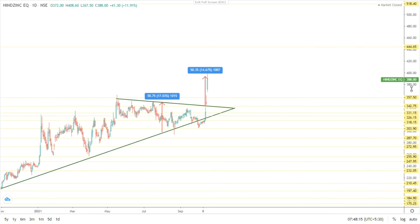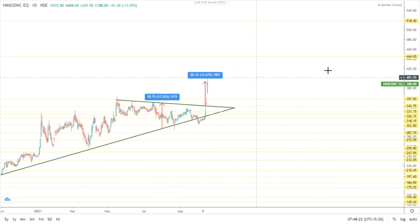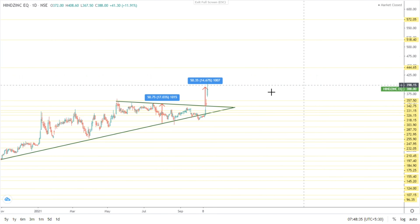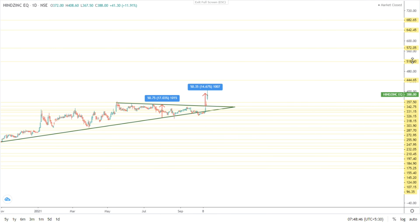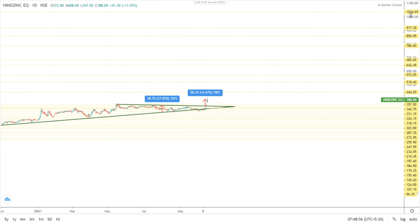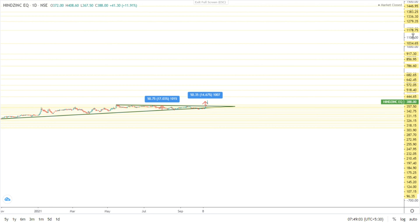Based on the resistance and support levels, it can go up to 4.44. The next level it can reach up to 4.40. Even if this breaks, it may go up to 5.18 — it will go upwards mostly. Due to the breakout seen in the stock, the targets are: 4.46, 5.18, 5.72, 6.42, 6.82, 7.86, 8.56, 9.17, 10.34, 11.78, 12.79, 13.36, 13.83, and 14.46.